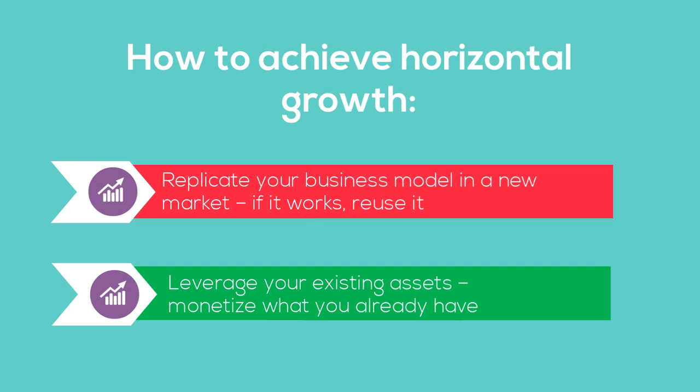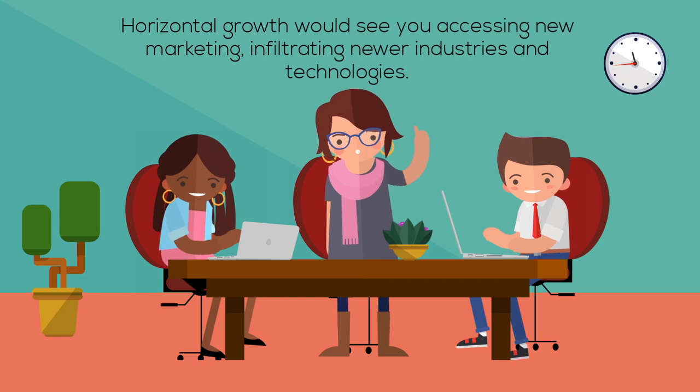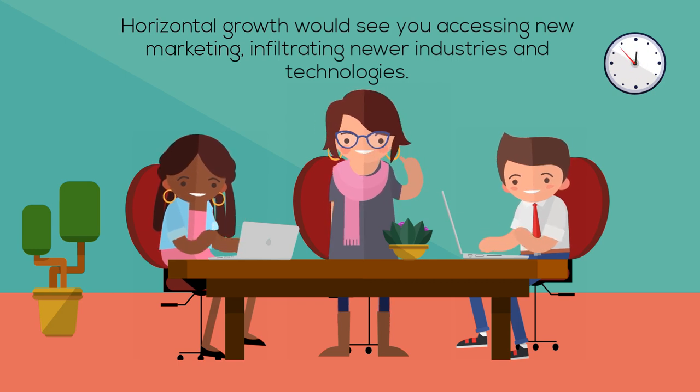Monetise what you already have. For example, if you were a business operating in the digital space, such as app development, you could implement vertical growth by offering new services such as SEO or email marketing. Horizontal growth would see you accessing new markets, infiltrating newer industries and technologies.